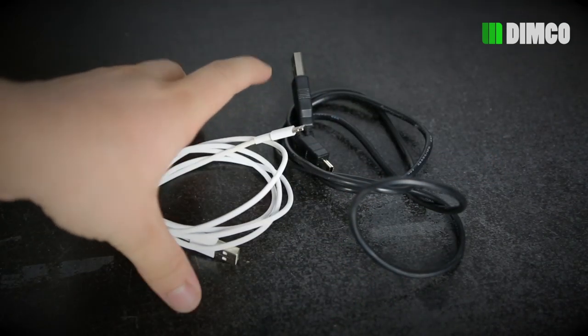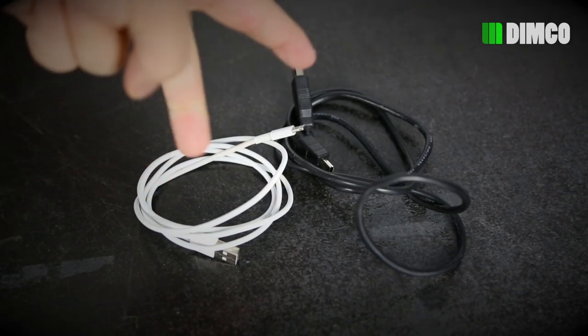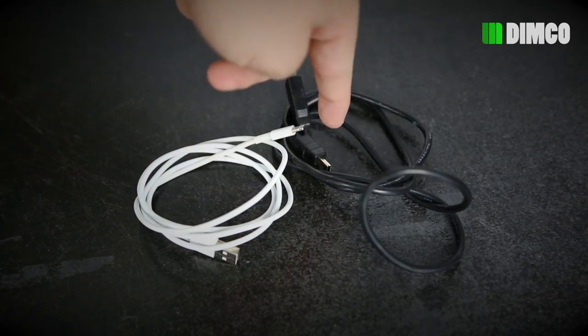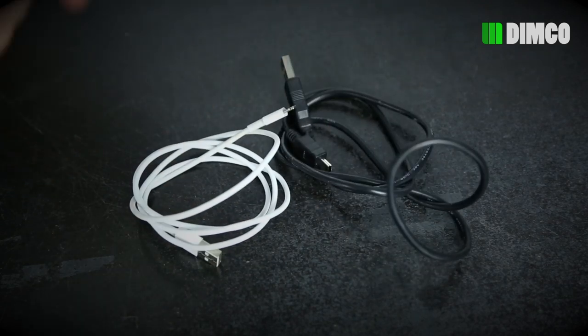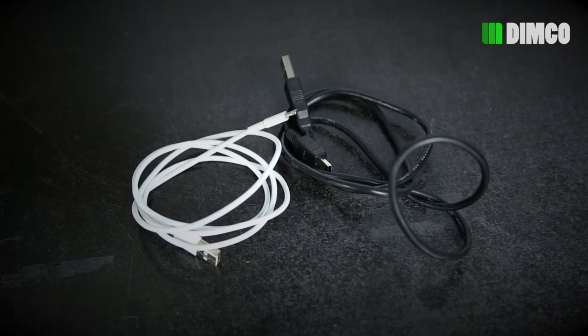All these cables serve a purpose since I'm taking a bunch of chargers to power up all the gadgets you've just seen. One cable charges the GoPro 1 and GoPro 3, another charges my phone, and I also need to charge my iPad 2. Those are the cables I'll be bringing along.